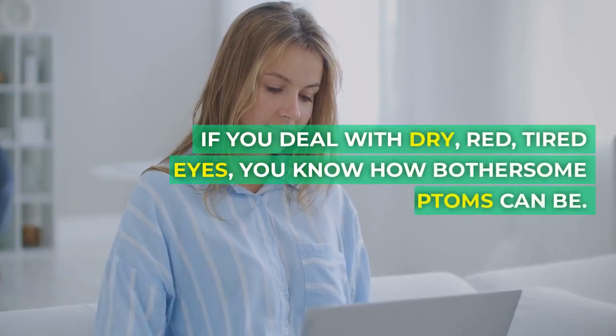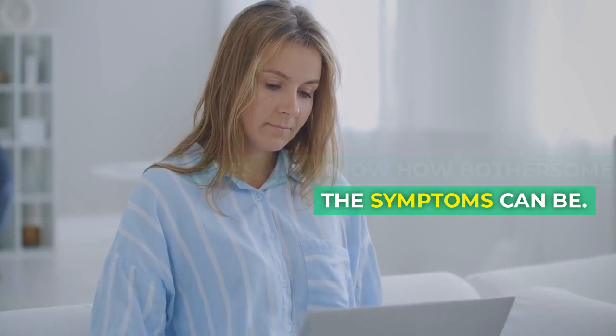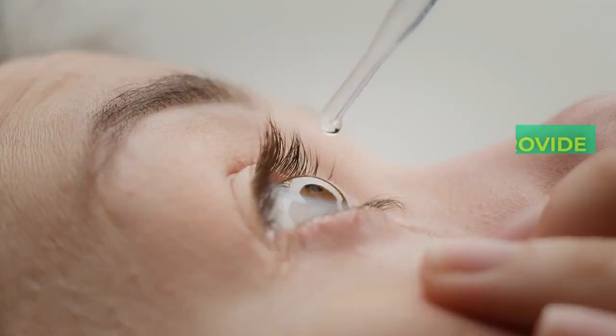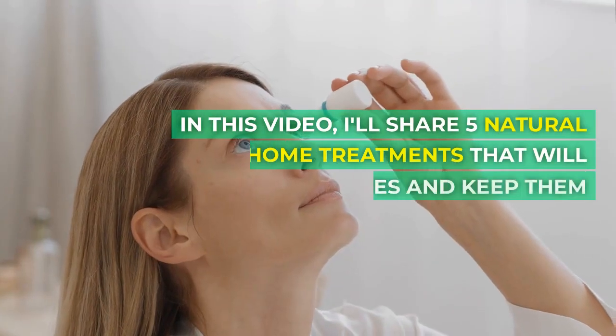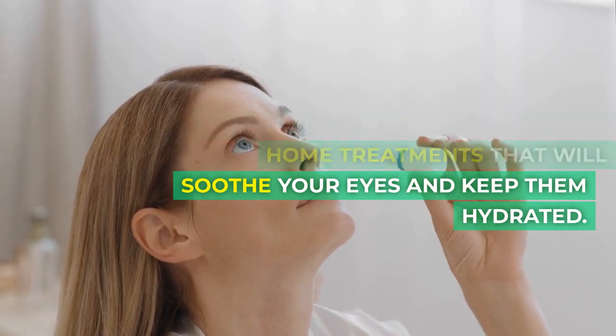If you deal with dry, red, tired eyes, you know how bothersome the symptoms can be. Itchy, burning eyes make it hard to focus and get things done. While eye drops provide temporary relief, they don't address the root causes. In this video, I'll share 5 natural home treatments that will soothe your eyes and keep them hydrated.